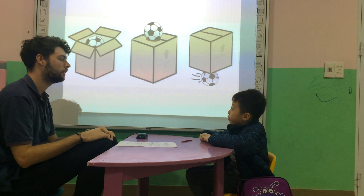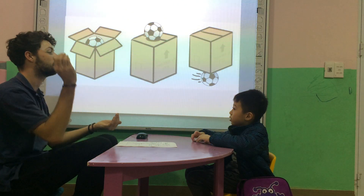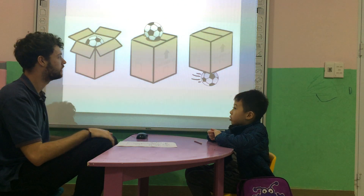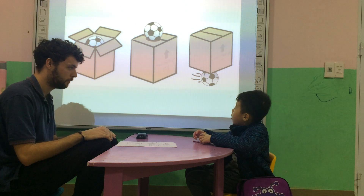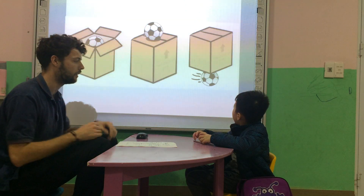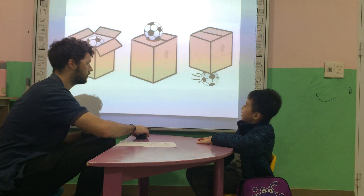Where is the ball? In. So, the ball is in a box. Good. Where is the ball? The ball is on the box. Nice. Where is the ball? The ball is on the box. That was fantastic. Well done. Good job.